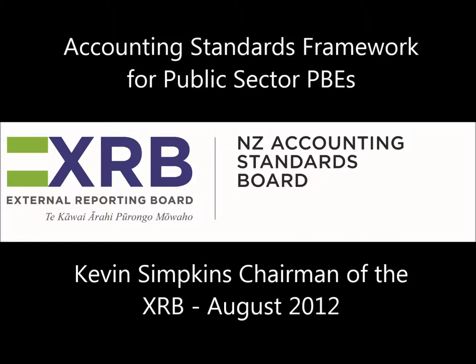Hello and welcome to this XRB podcast. My name is Kevin Simpkins and I'm the Chairman of the External Reporting Board, which we call the XRB for short. In June this year, the XRB, together with its sub-board, the New Zealand Accounting Standards Board, issued a package of exposure drafts for new standards for public sector public benefit entities. In this podcast, my colleague Michelle Embling and I will provide an overview of that package of EDs, which we are calling the Public Sector PBE Package.